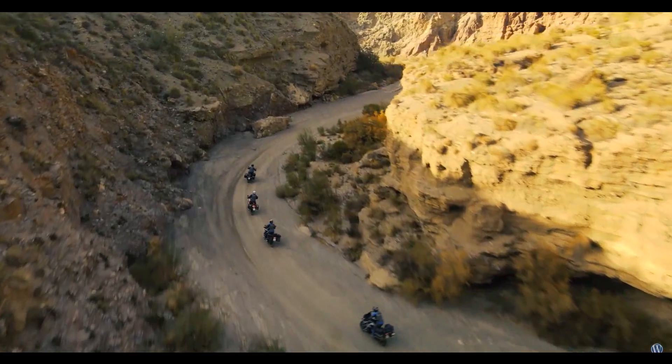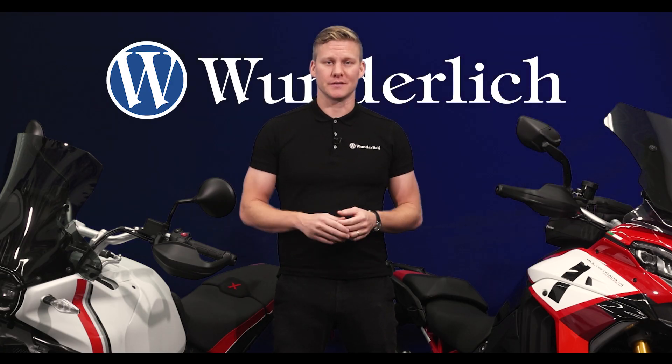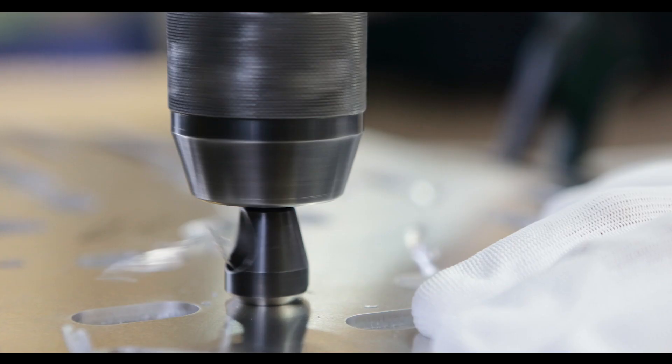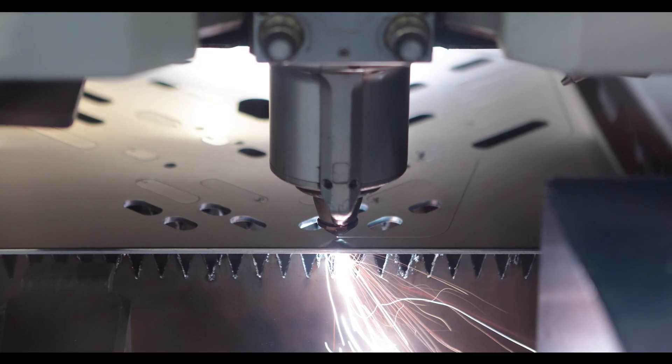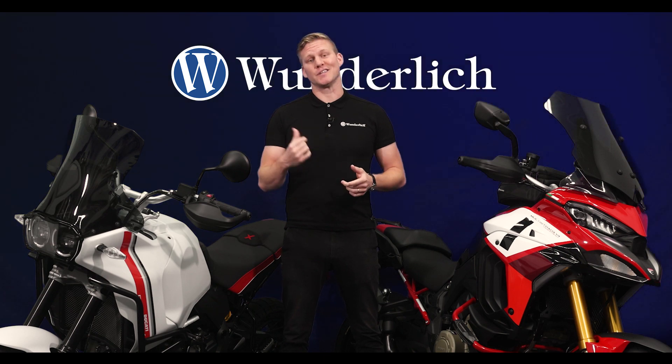These bikes represent a new era of adventure and performance and we wanted to be a part of them. Therefore, we've applied over three decades of expertise and cutting-edge technology to create a lineup of parts explicitly tailored for the Ducati models you see here.